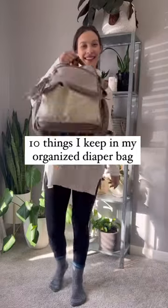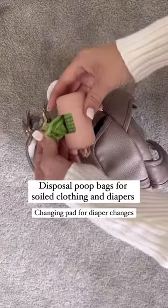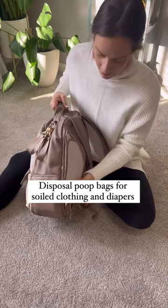10 things that I keep in my super organized diaper bag. Poop bags for soiled clothing and a changing pad for diaper changes.